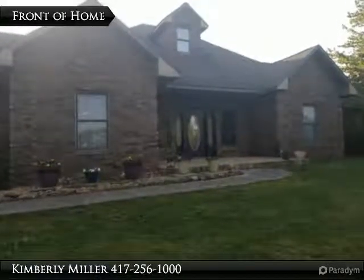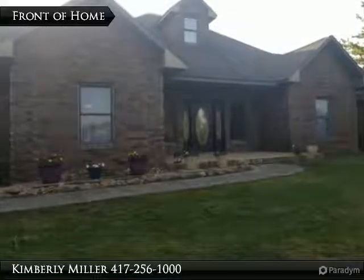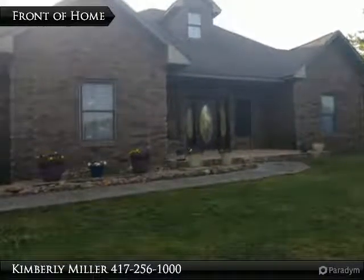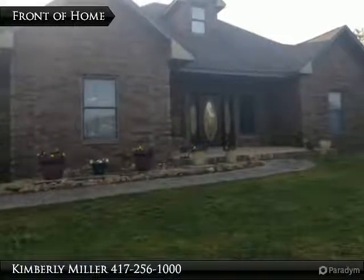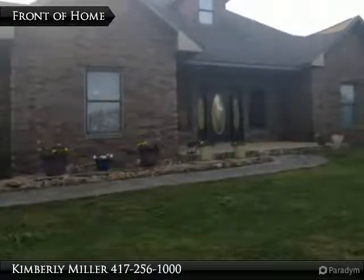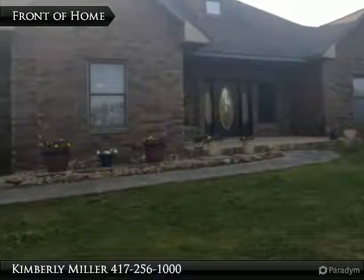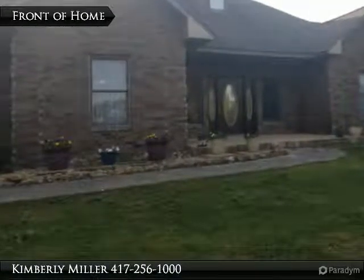Sitting on almost seven acres, this all-brick home is spacious and open with large rooms and lots of windows. The home has five bedrooms and four baths with a finished walkout basement and in-ground pool. Designed for a large family, this home is efficiently heated and cooled with a geothermal HVAC system and can be yours for $399,900.